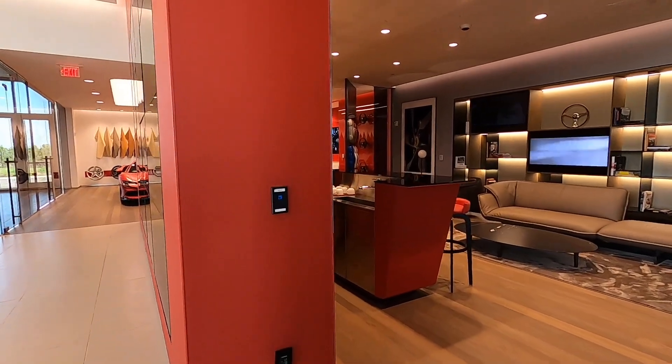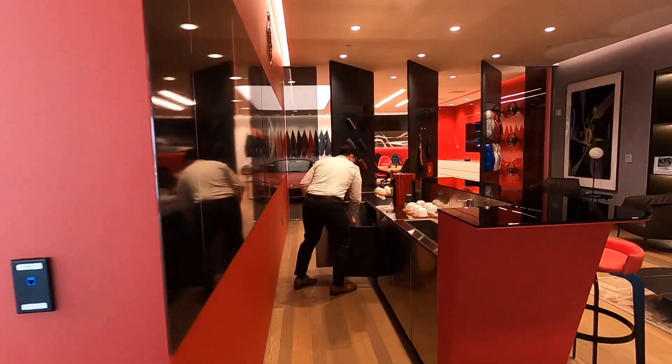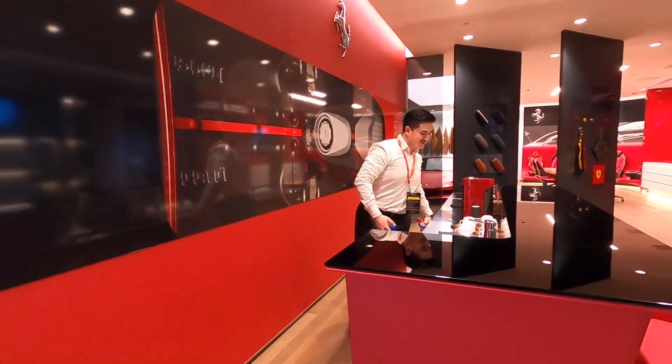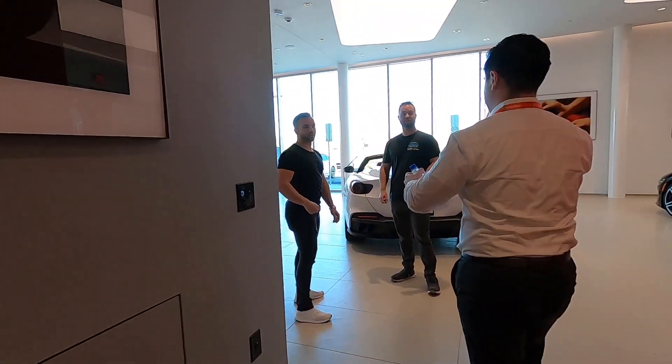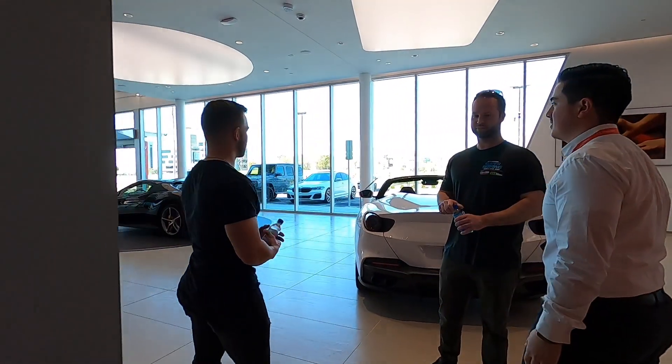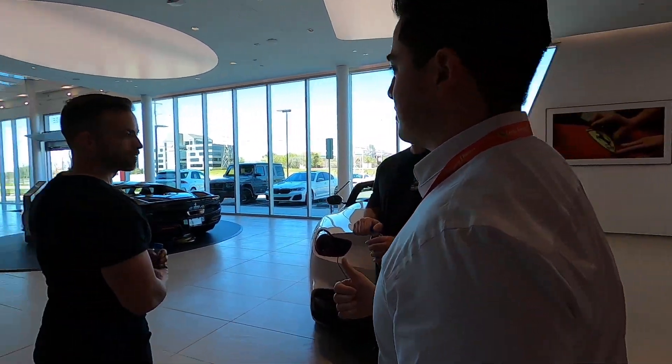It's like a little lounge bar back here — look at this. They got the Fiji water, man — top notch. Thank you sir, appreciate it. Yeah, I'll give you guys my business card as well.